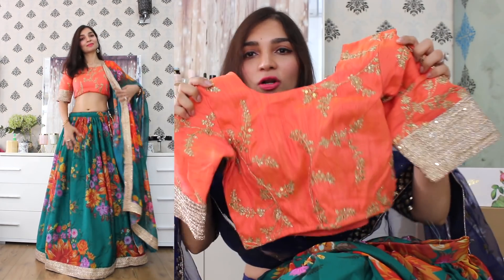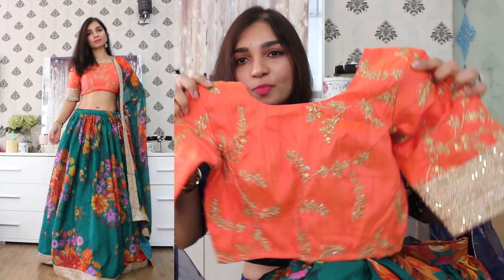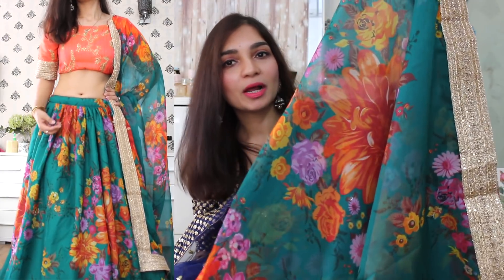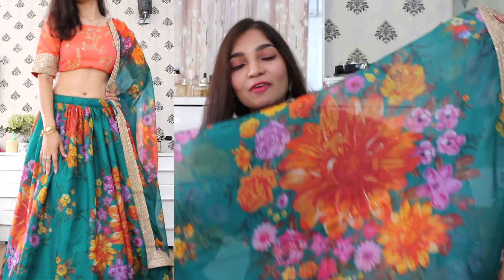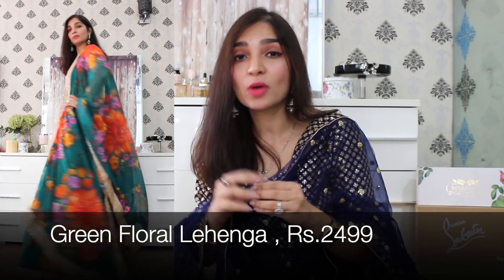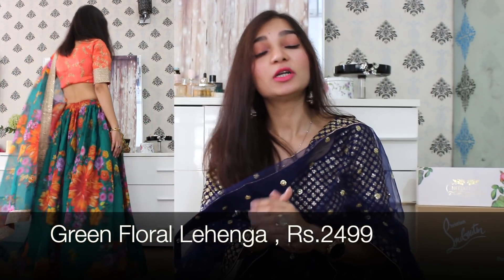With this lehenga skirt, we have a contrasting choli in an orange-peach colour combination. And just to highlight the look further, it has embroidery detail in a golden champagne colour. With this lehenga set, we have a dupatta in a similar print and fabric — I absolutely love the printed dupatta. So if you are looking for a lehenga which is very different from the regular ones but you also want to stand out, then I absolutely recommend this one. One of my favourites.